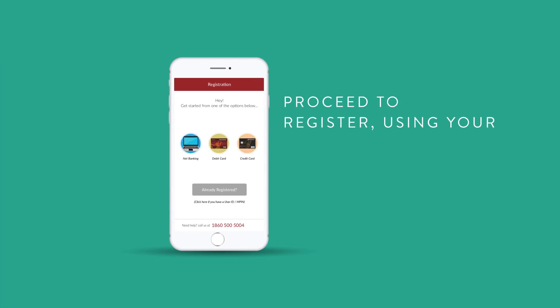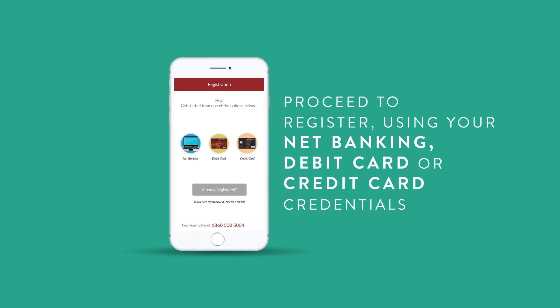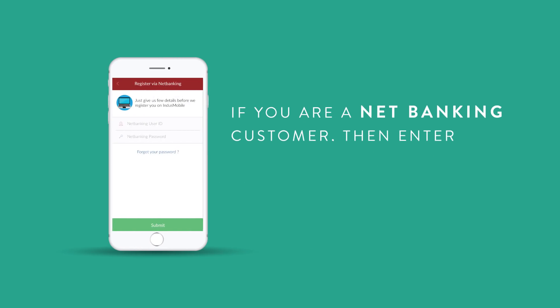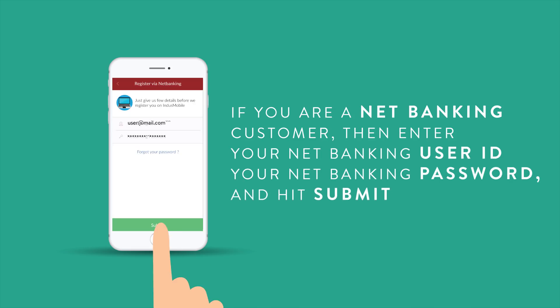Proceed to register using your net banking, debit card, or credit card credentials. If you are a net banking customer, then enter your net banking user ID, your net banking password, and hit submit.